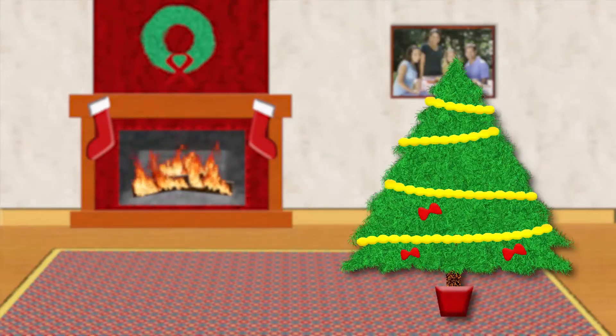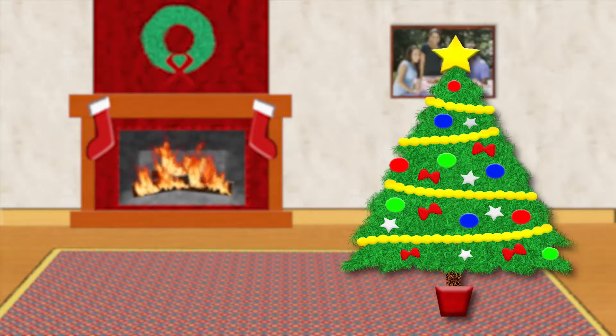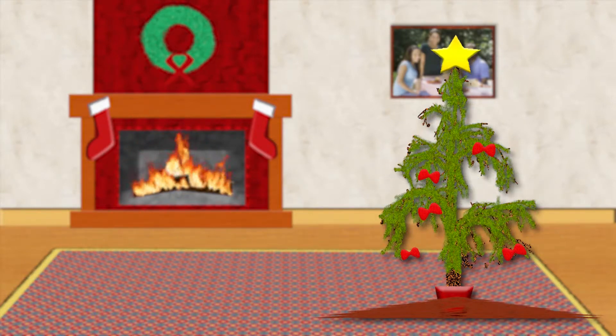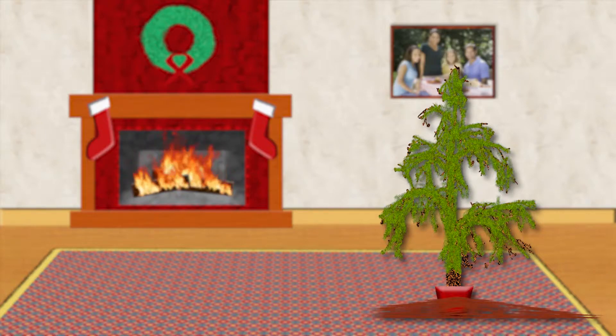You decked the halls, hung the lights up with care, and now the season is over and you find yourself wondering what to do with your Christmas tree. Here are some quick tips and information to help make your natural Christmas tree disposal a breeze. Remember to make sure that all decorations such as lights, ornaments, and tinsel have been removed from your tree before disposal.